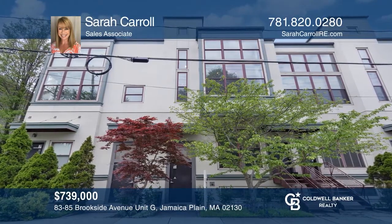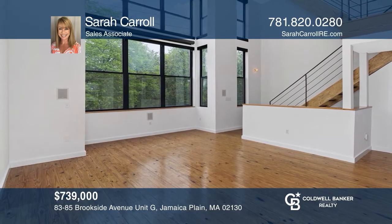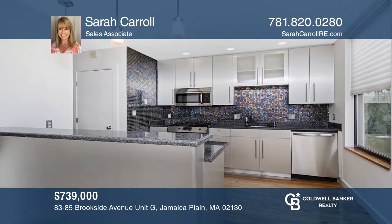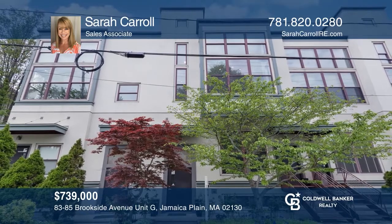Don't miss this rarely-available updated loft. This multi-level, contemporary unit offers oversized windows, stainless appliances, and an expansive master suite. Ready to take the next step in obtaining your future home? Contact Sarah Carroll to find out how.